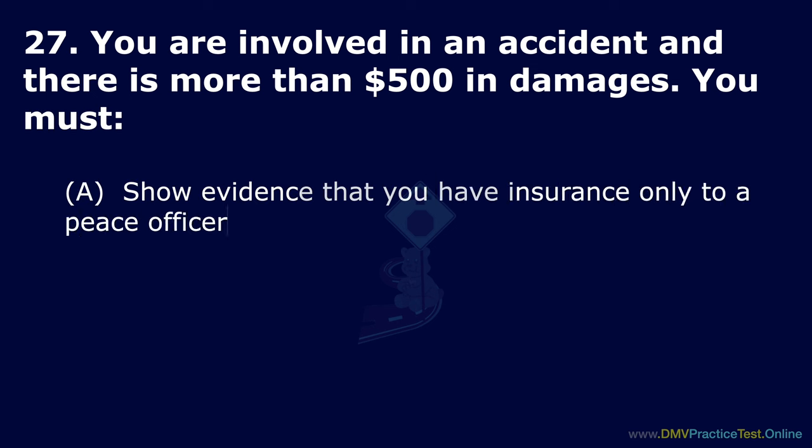Question 32. A curb painted red means: Option A: Stopping or parking is not allowed except buses. Option B: Parking is for disabled persons only. Option C: Parking is for emergency vehicles only. The correct answer is: stopping or parking is not allowed except buses.